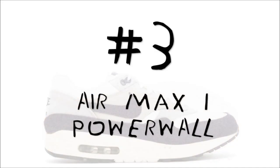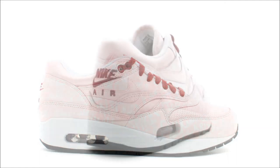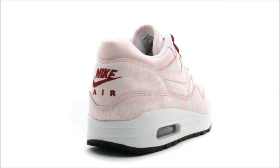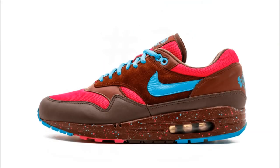Number three is next: the Nike Air Max 1 Pink Aluminum Powerwall. The Powerwall series was a collection of shoes released back in 2005 by Nike to celebrate three decades of Air Max. Included in that collection was this rare pair coming in pink aluminum. Today it'll cost you $2,875.